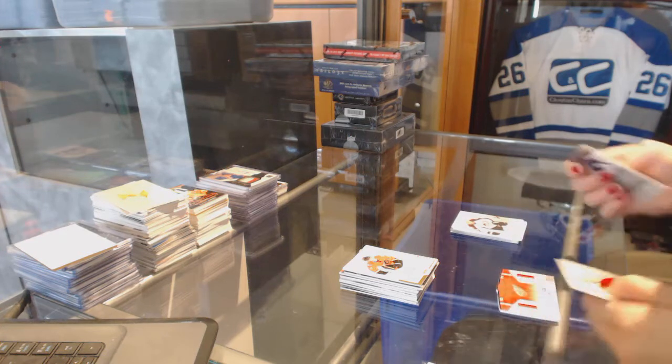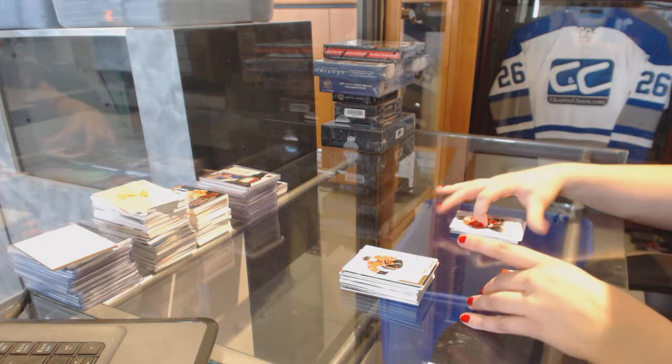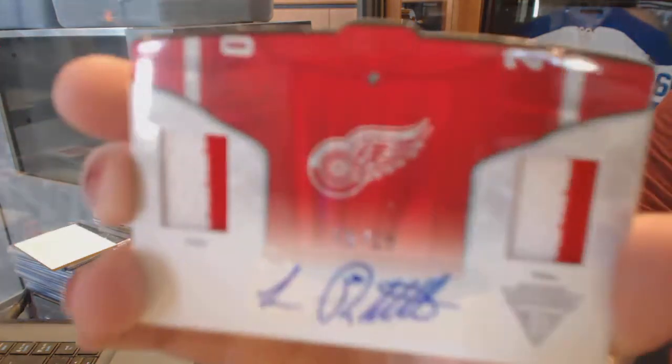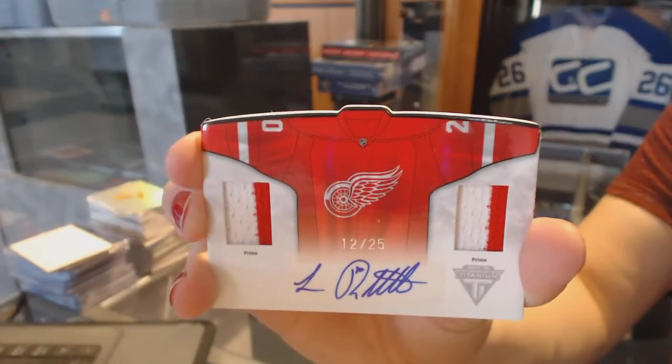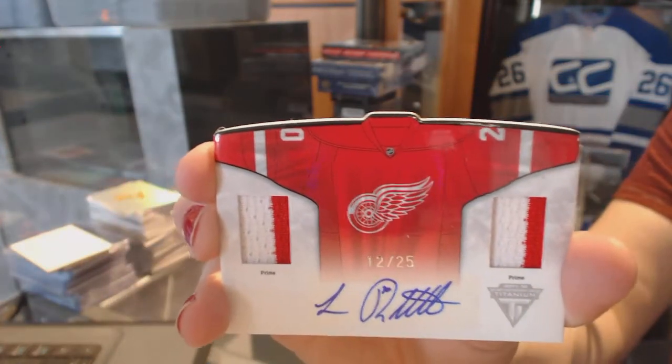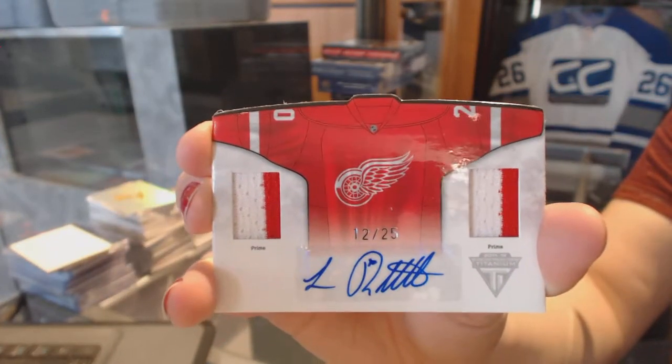Pretty! We've got a Dual Prime Jersey Auto numbered to 25 for the Detroit Red Wings — Luc Robitaille. Number 12 of 25, Dual Prime Jersey Auto, Luc Robitaille.